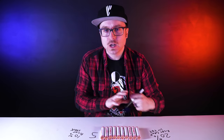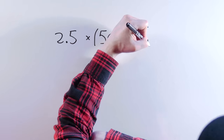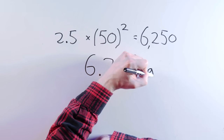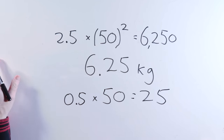Both. You need both. First, I've got to find out what 50 stacks of pennies should weigh. 2.5 grams times 50 squared equals 6,250 grams, or 6.25 kilograms. If fake pennies are half a gram short, a stack of 50 will be 25 grams too light. Now what? Now you need to know patterns. You need to know sequences.